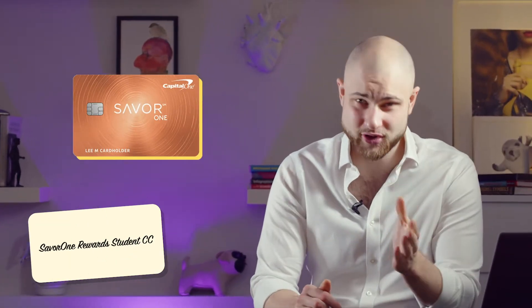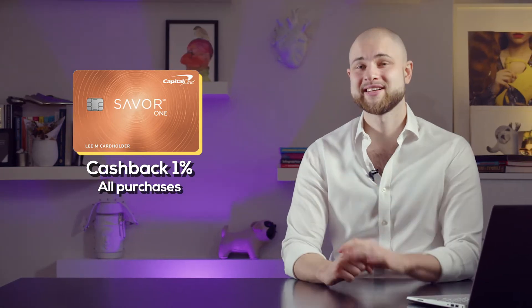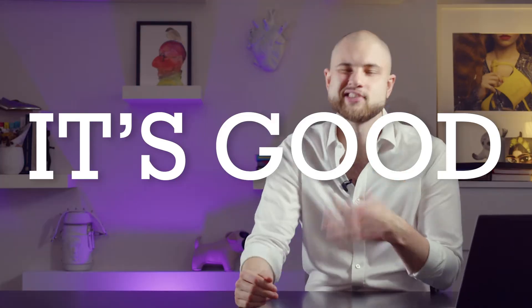The second student option, which is more interesting, is the SavorOne Rewards Credit Card for Students, which gives you 3% cashback on dining, entertainment, some subscriptions, and grocery shopping — including Target and Walmart — and 1% cashback on everything else, with no annual fee. So if you're a student, the SavorOne Rewards card is more likely the best option. If you're not a student, the first option is the Quicksilver Secured Card, which gives you 1.5% cashback on all purchases, but it is a secured card, so it's not as good for your credit history.